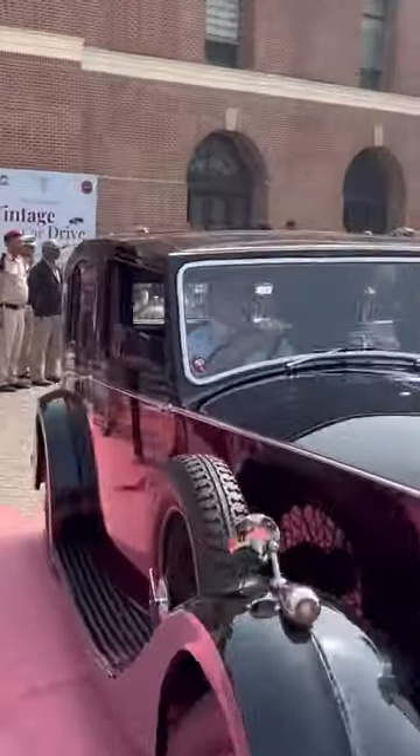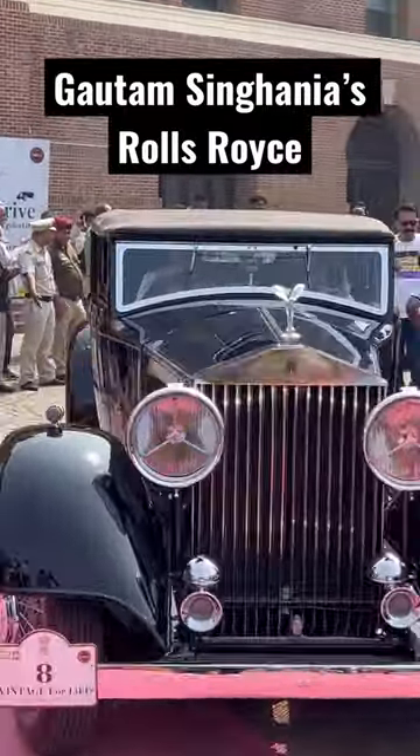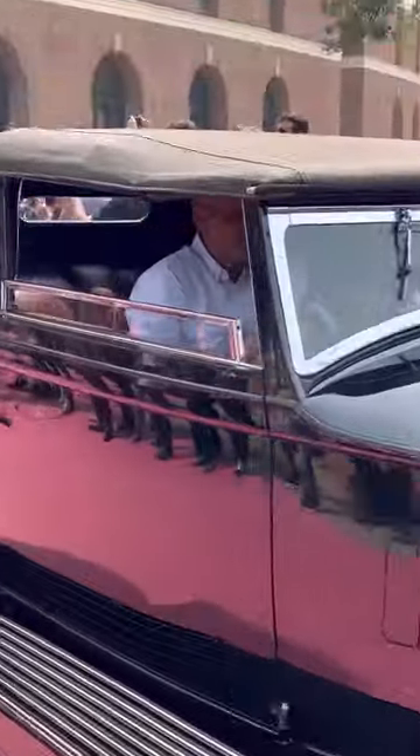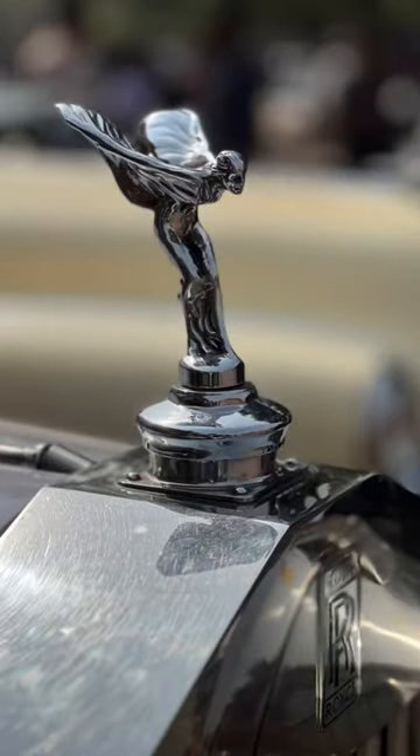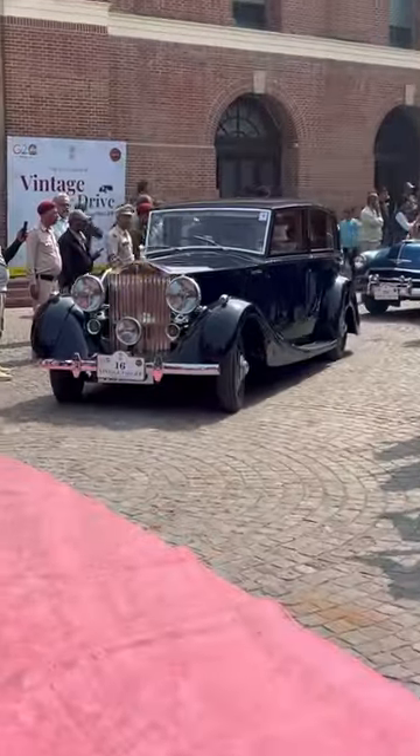Then there was a big convoy of Rolls Royces, along with this beautiful Rolls Royce Cabriolet from Gautam Singh Ghania's garage, whose logo is as shiny today as it was 80 years ago. In the past, royalty traveled in something like this.